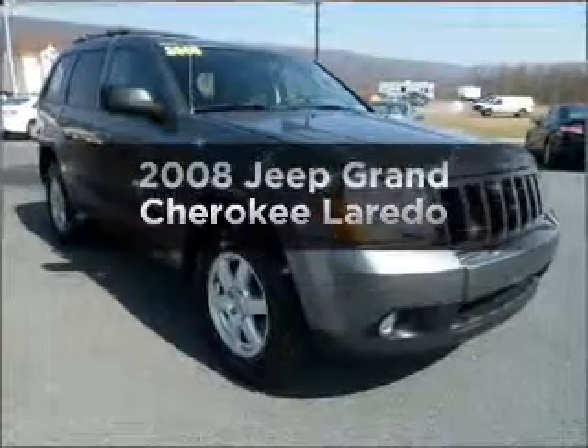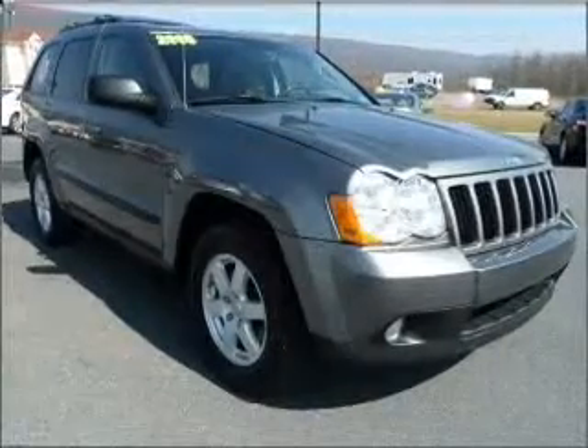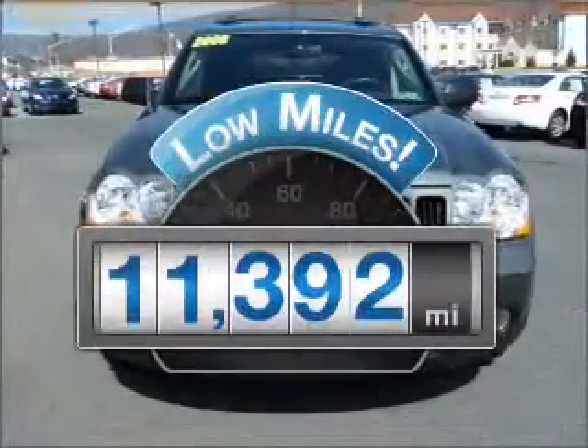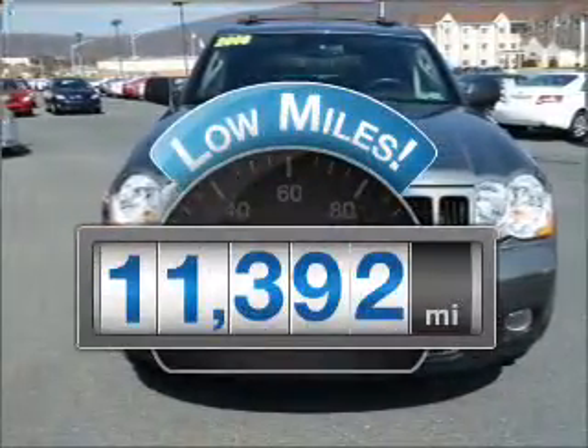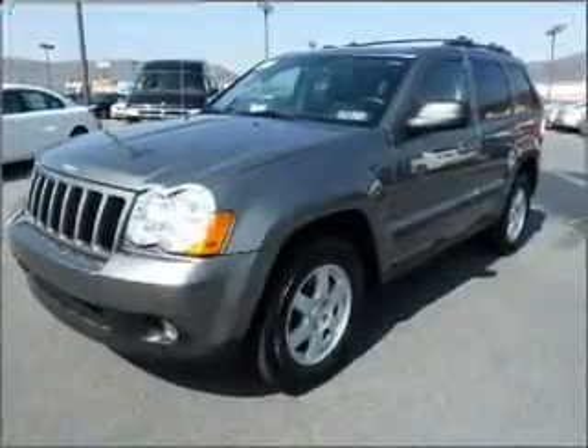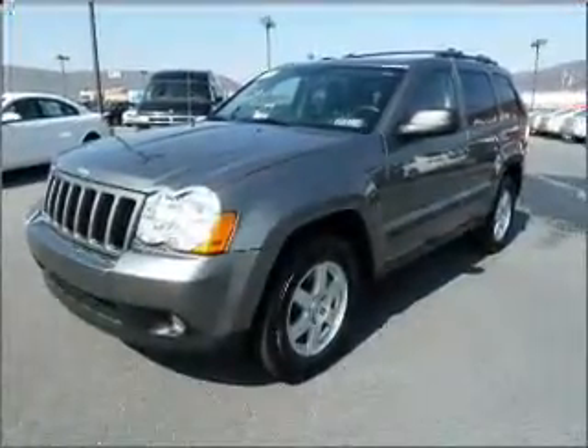Introducing the 2008 Jeep Grand Cherokee — everything you need under one roof with this great vehicle. Get more for your money with low mileage and dependability, featuring a solid 6-cylinder engine that responds smoothly to its 5-speed automatic transmission.